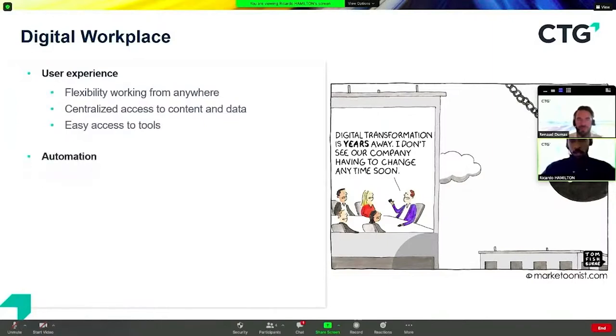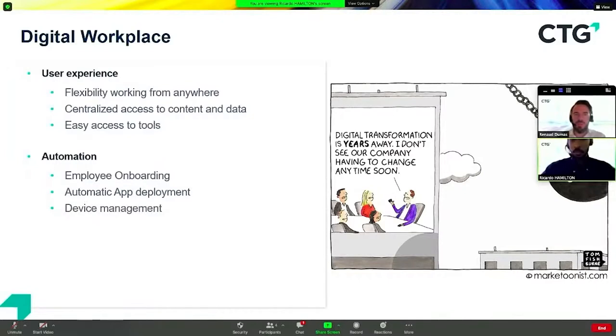We think automation is also really important in having a successful digital workplace. The employee onboarding process should be seamless, and the deployment of applications to end-user and mobile devices should be smooth and automatic. Device management is also key — now that users are working from home and different locations, we need to ensure those devices can be managed remotely by the IS department. Security is very important at CTG as well, including securing user identities, documents, data, and devices.